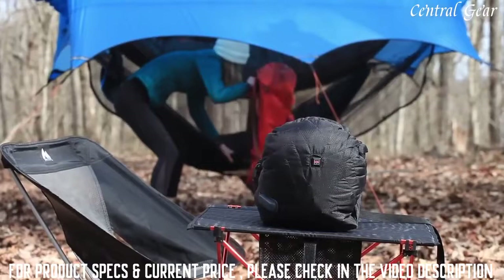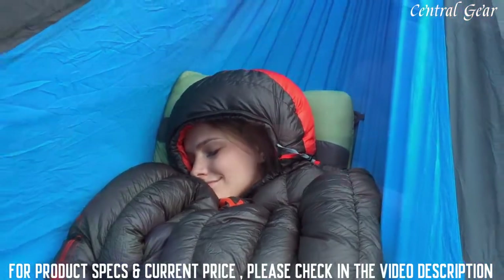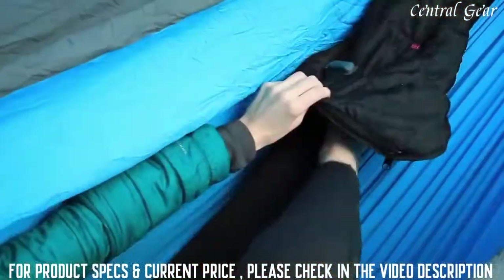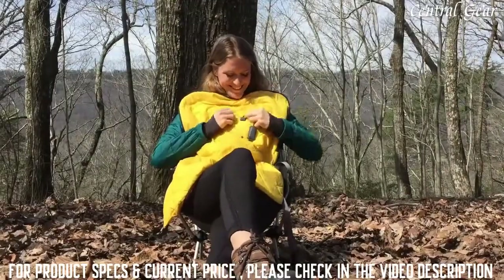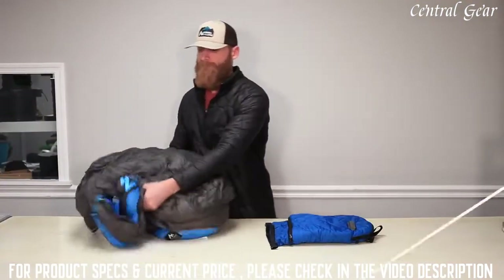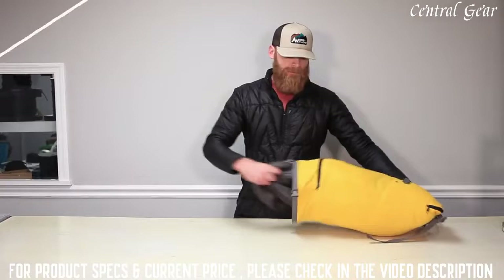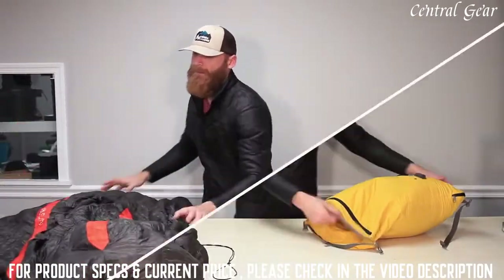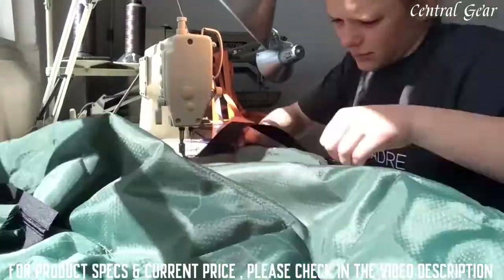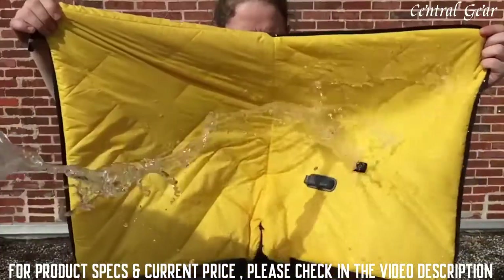The Hot Pocket uses a rechargeable battery, and to conserve its power, we added an auto shutoff feature so you don't have to worry about getting too warm — you'll have hours of extra warmth whenever you need it. The Hot Pocket even charges your devices and is solar compatible, so it's multifunctional. It comes in three sizes: small, medium, and large.